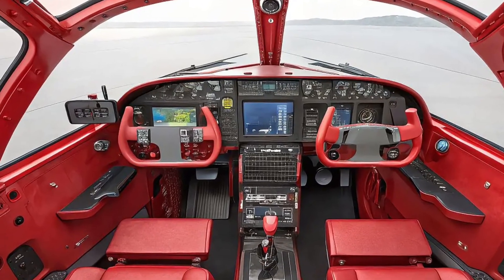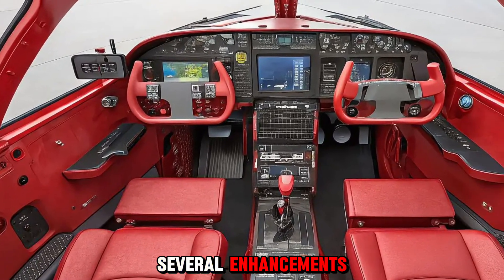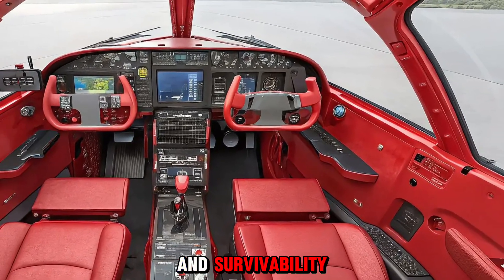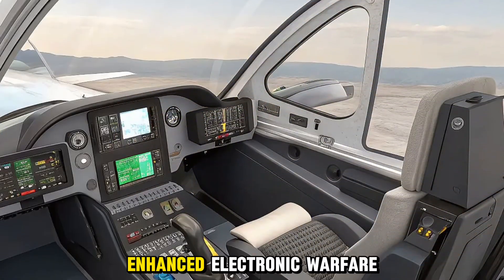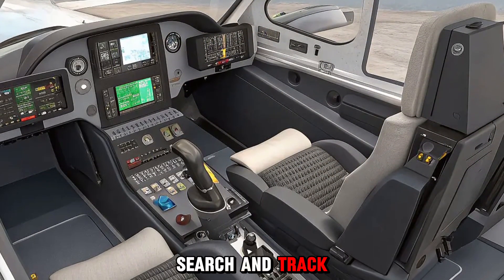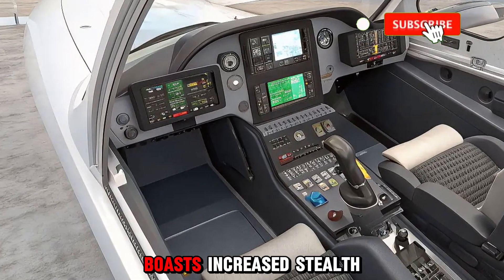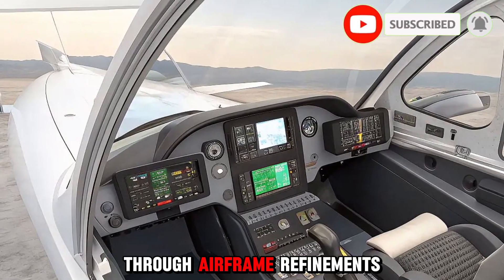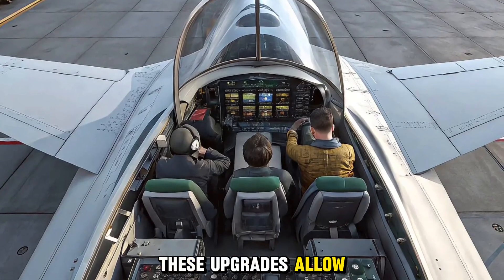The 2026 JF-17 Block 4 introduces several enhancements that significantly improve its combat readiness and survivability. It features an upgraded AESA radar system, enhanced electronic warfare capabilities, and improved infrared search and track (IRST) sensors. The jet also boasts increased stealth features, including reduced radar cross-section through airframe refinements and composite materials. These upgrades allow Block 4 to perform in contested airspace with more confidence than ever before.